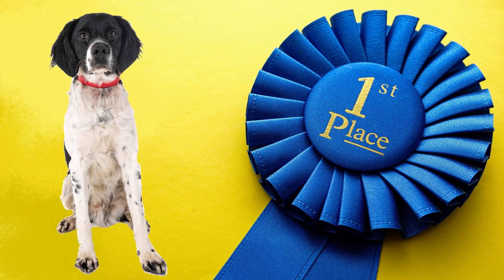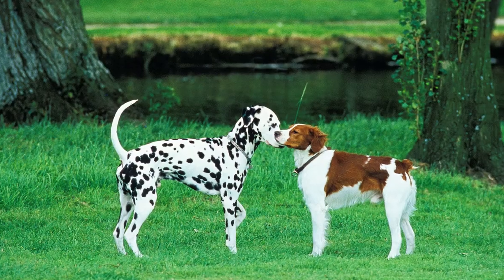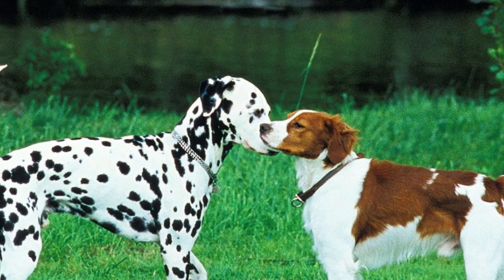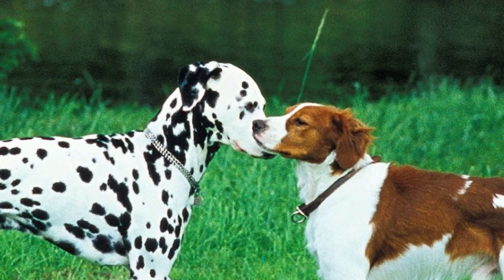Brittanys are easy to train and do well in obedience, as well as any other dog sport such as agility, fly ball, dock diving, and so on. They also need to be well socialized when puppies, with both other dogs and people, especially children.